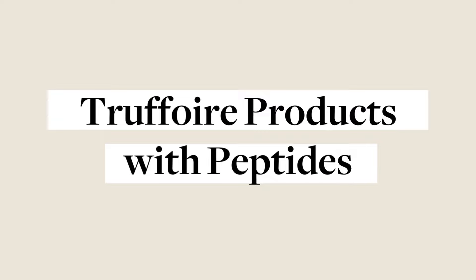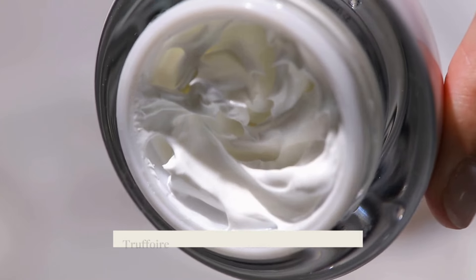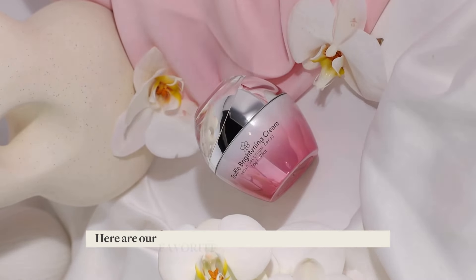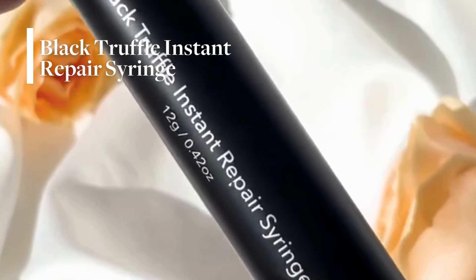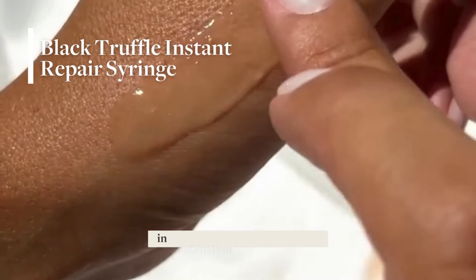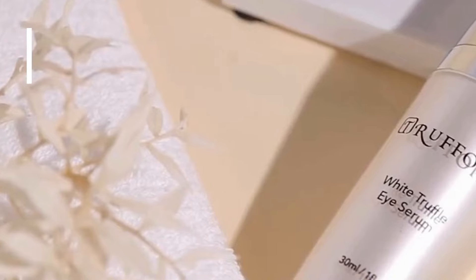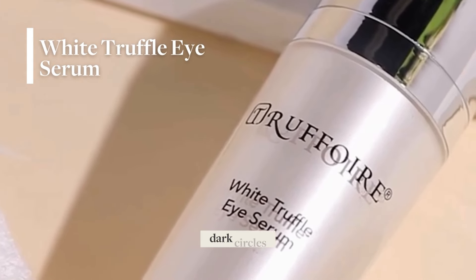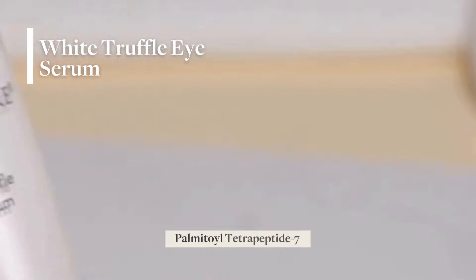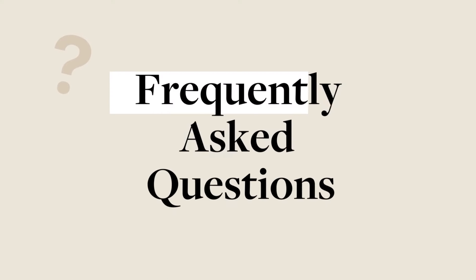Truffoir products with peptides. If it's good for the skin, you bet your favorite Truffoir product has it. Formulated with other rich and potent ingredients, Truffoir incorporates peptides into their most sought-after anti-aging products to give you your healthiest-looking skin. The Black Truffle Instant Repair Syringe is a non-invasive, instant wrinkle-reducing formula containing Acetyl Hexapeptide-8, in combination with avocado oil, sodium hyaluronate, and the anti-aging and rejuvenating powers of Black Truffle. The White Truffle Eye Serum is the answer to puffy eyes, dark circles, and under-eye bags. This potent serum smooths and tightens with the help of Palmitoyl Tetrapeptide-7 and White Truffle to soothe irritated skin and boost collagen production to revitalize your eye area.